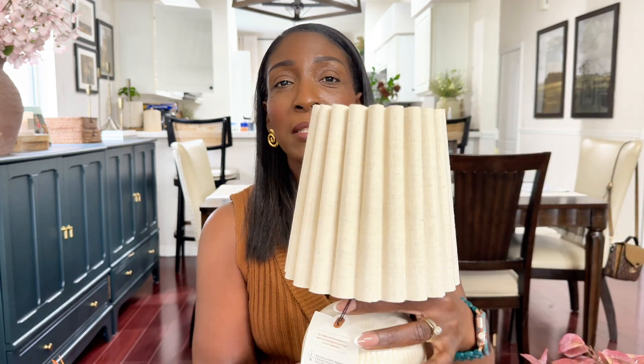Now we're moving into the Target portion of this haul. Most of the Target items are from the Hearth and Hand collection and dare I say this is the best collection they have dropped so far for Target. I am in love with most of the items. I had to exercise a lot of self-control not to buy everything, and I might go back for the other two lamps in the collection. It's a beautiful collection — well done, Joanna.